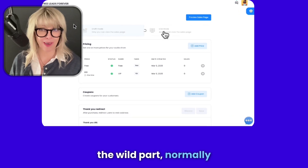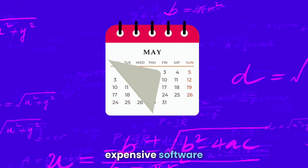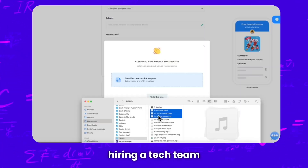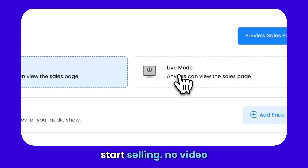And here's the wild part. Normally setting all this up would take months — or worse, access to software and hiring a tech team. But with Hero, you just upload, flip on that sales page, and start selling.